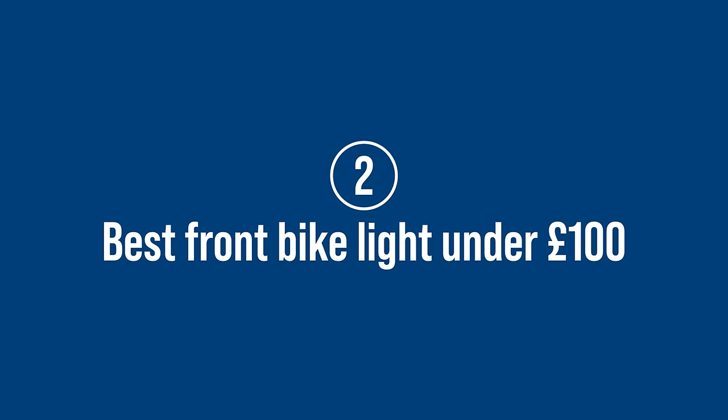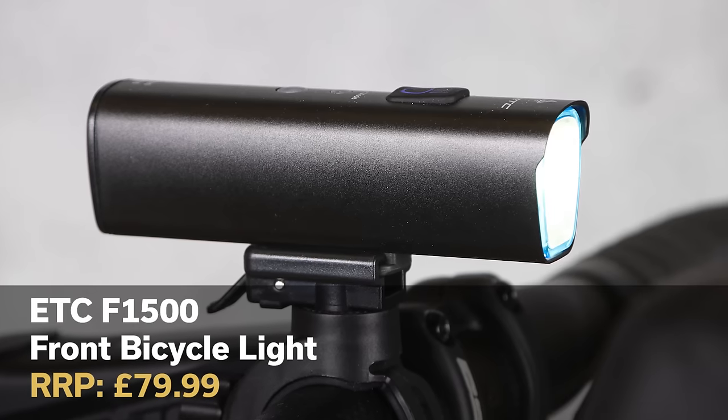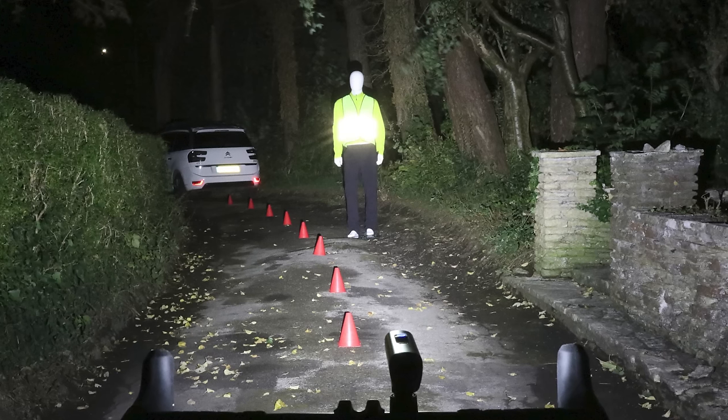Of course many riders don't want to let a bit of darkness stop them, and for that you're going to need something a little bit bigger. The ETC F1500 front light kicks out a rather predictable 1500 lumens on its brightest setting, which we've found to be more than enough for the majority of our road riding.